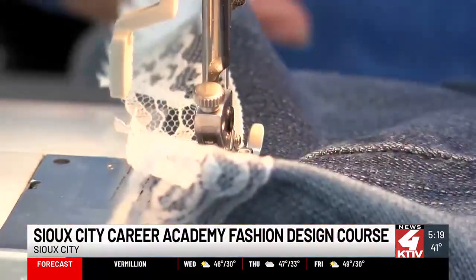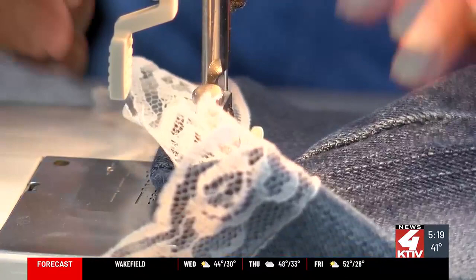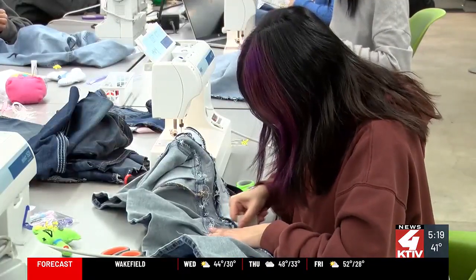With upcycling, students reuse old clothing to make something new. Students are able to cut, sew, and stitch together a design from the materials they are given.